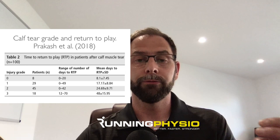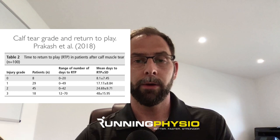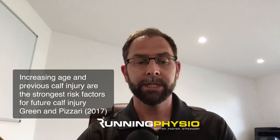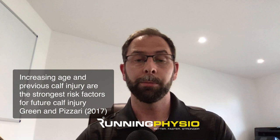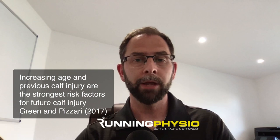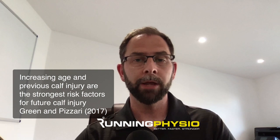You can see there's quite a range of return to sport times, so it's not just going to be down to MRI findings. You've got to be guided by the person's pain and presentation and how they progress through rehab. From Green and Pizzari in 2017, two main risk factors for calf injuries were increased age and a previous history of calf injuries. Calf strength seems to diminish in masters athletes, and previous injuries are often not rehabbed effectively enough, leading to recurrence.